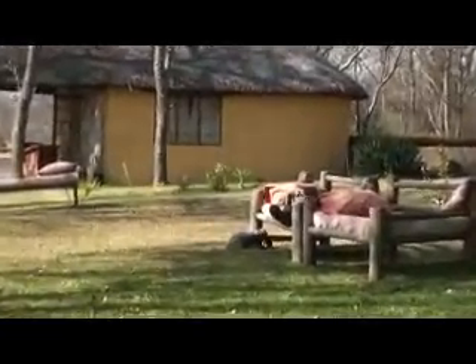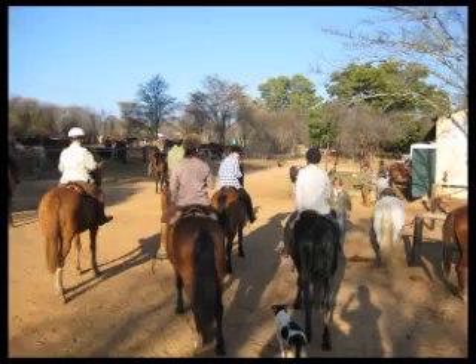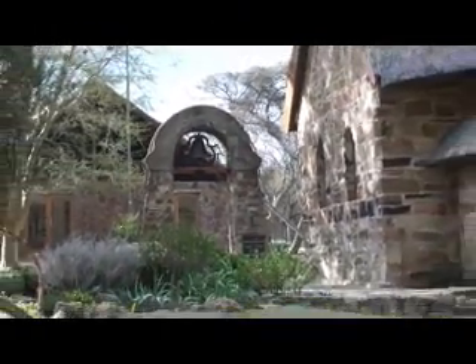The private waterside lodges and comfortable dining experience give Horizon its unique home-from-home feel. There are horses for every level of rider, and the local thatched church with gospel choir is a beautiful venue for your wedding ceremony in South Africa.